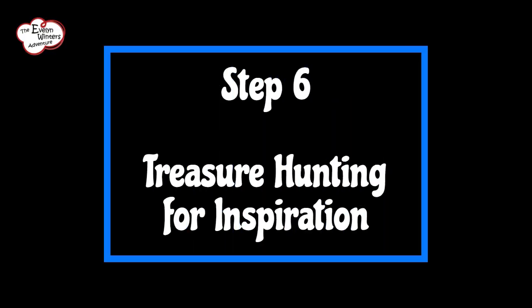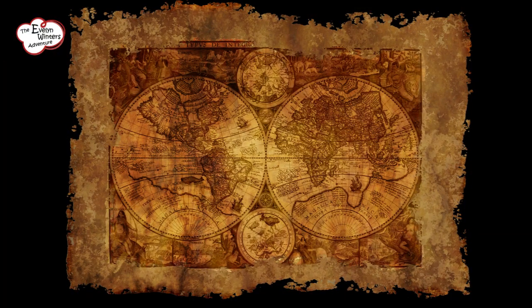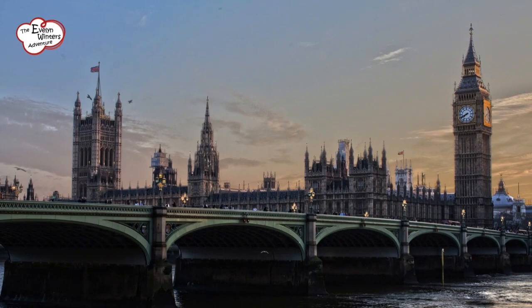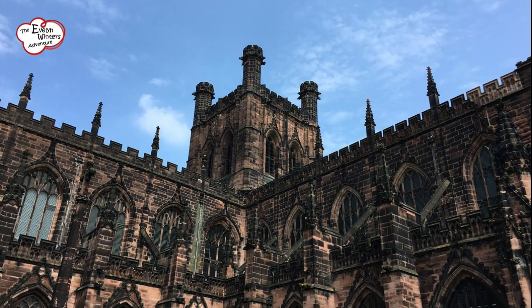Step 6: Treasure hunting for inspiration. If at any point you feel your creativity needing a boost, fear not — just delve back into your magical trove of historical knowledge. Seek out new historical locations, uncover untold stories, and let your imagination be fuelled by the wonders of the past.